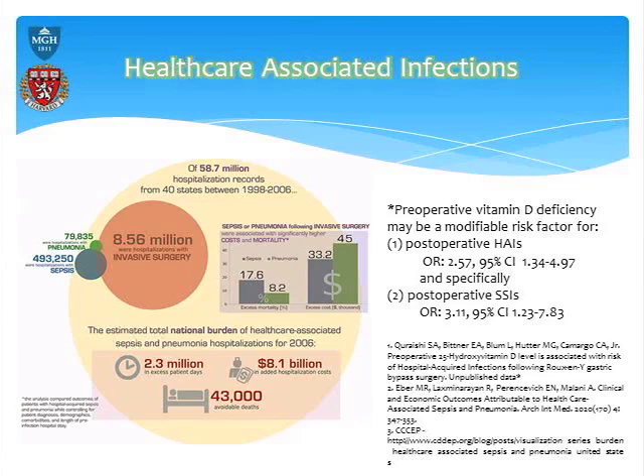Despite that low baseline risk, we showed that the risk of having a postoperative healthcare-associated infection was 2.5-fold higher, and the risk of a surgical site infection was about 3-fold higher, if vitamin D levels were deficient — less than 20 ng/mL. A follow-up analysis looking at insufficiency, defined as below 30, showed both risks were actually around 4-fold. So there is a 4-fold risk of HAI or SSI if your levels are low when you come to surgery.